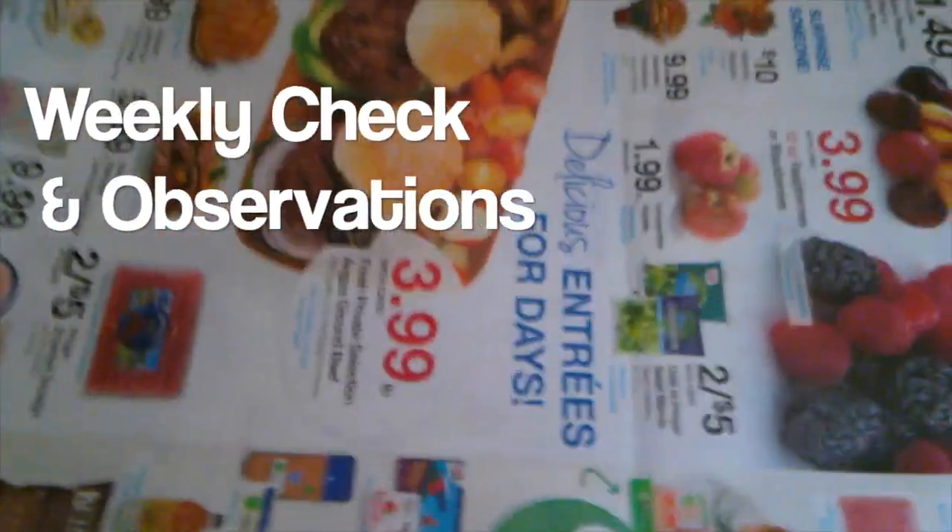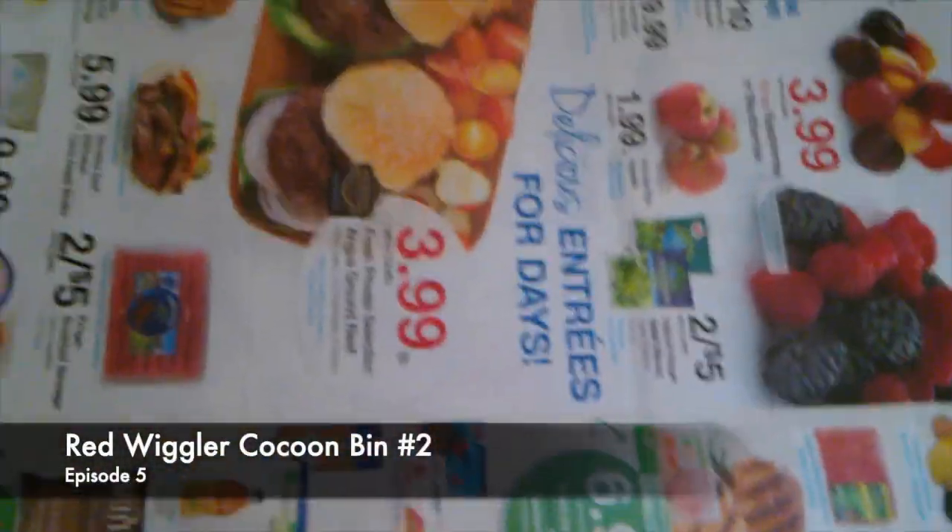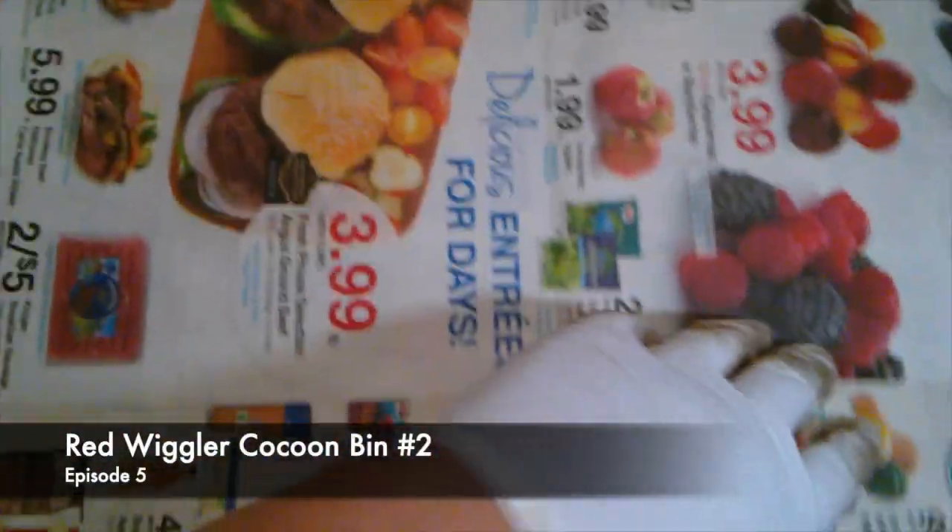Okay, this is the weekly check of the red wiggler cocoon bin number two. Let's see — there are a few babies in the plastic here, which is fine. At least three or four of them.